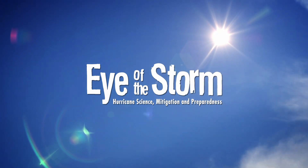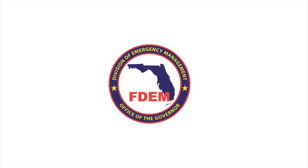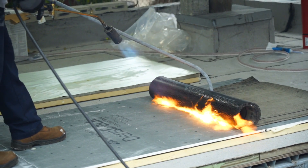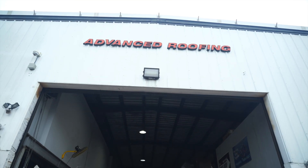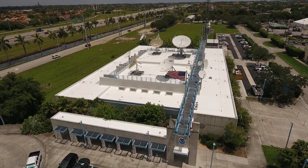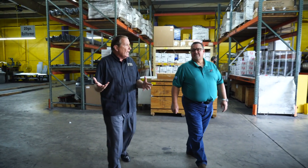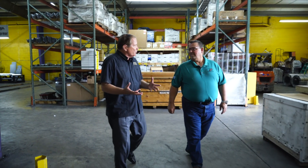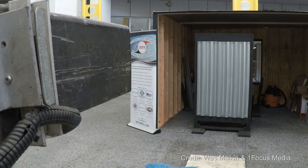Welcome to Eye of the Storm, sponsored by Florida International University's International Hurricane Research Center and the Florida Division of Emergency Management. In this video, we're going to learn about roofing resilience and the importance of proper installation from Advanced Roofing, who put a new roof on the National Hurricane Center and National Weather Service building located at FIU in Miami.